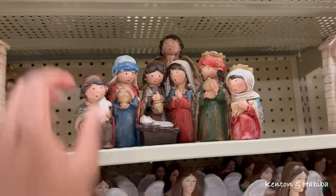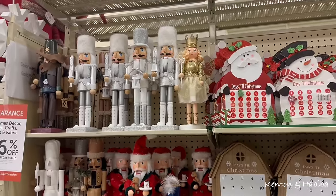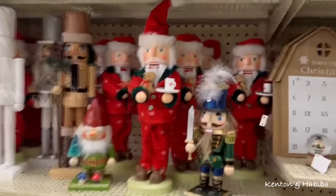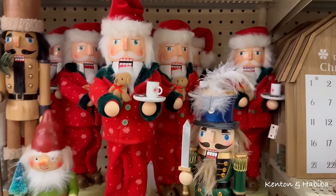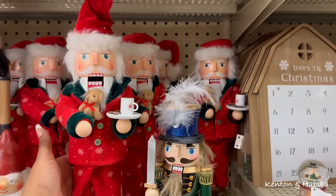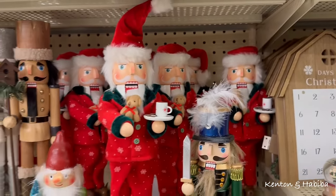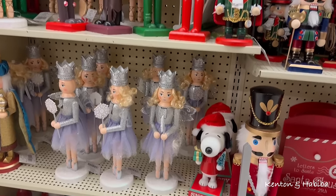How cute! Different versions of the nutcracker. Santa's got his cookies and milk, hot chocolate, his teddy bear, and he's ready for bed. This is Santa Nutcracker. A nutcracker!